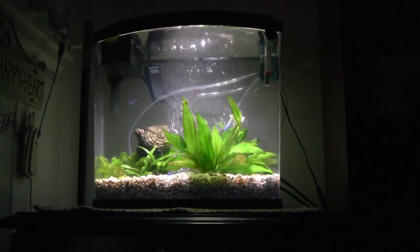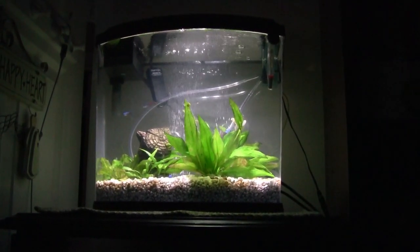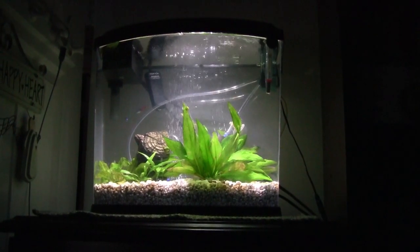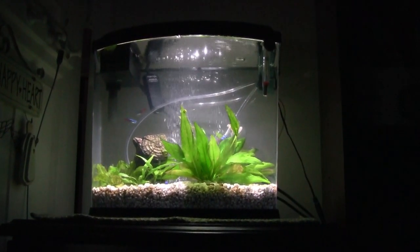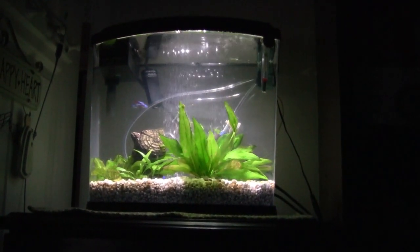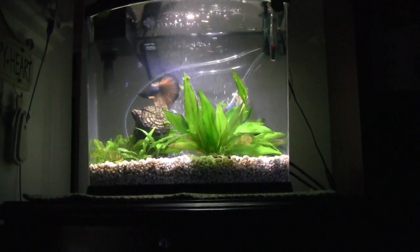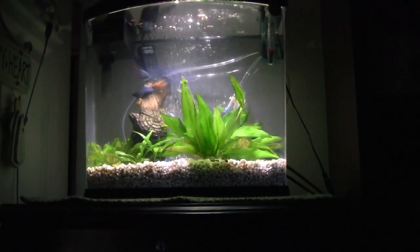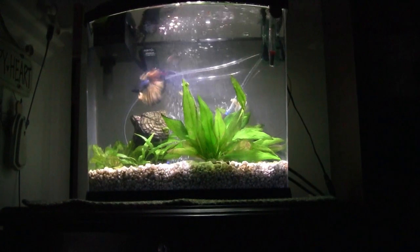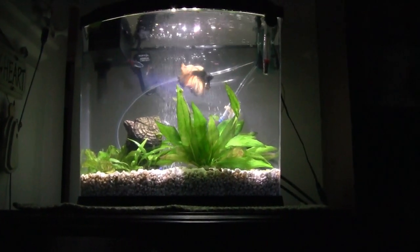And so now the betta tank is here in the office, just sitting up here on top of my file cabinet, looking pretty. She got rid of the shelving that it was sitting on, so she had to move it. And when I wasn't looking, it got moved. So you're going to see now that beautiful betta — maybe you can get a better view this time than you have in the past.